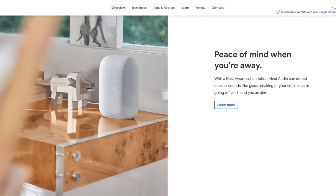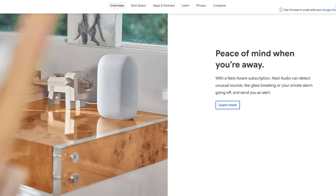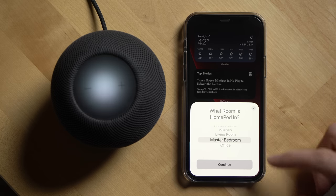If you subscribe to Nest Aware for home security and cloud storage, the Nest Audio can listen to your environment for unusual sounds like a fire alarm going off or glass breaking. When it comes to phone compatibility, the Nest Audio wins out as well because it plays well with both Android and iOS, allowing you to cast music and media to it from both types of devices. The HomePod mini requires an Apple device to cast audio to it and is really only made to be used with other Apple devices.